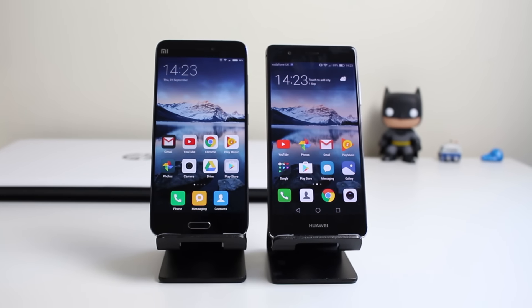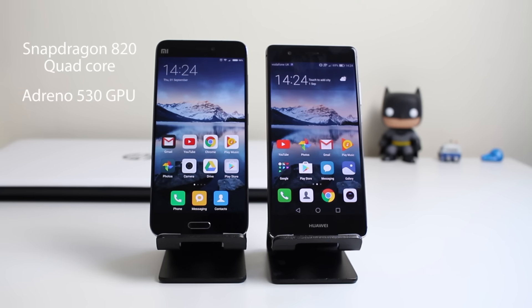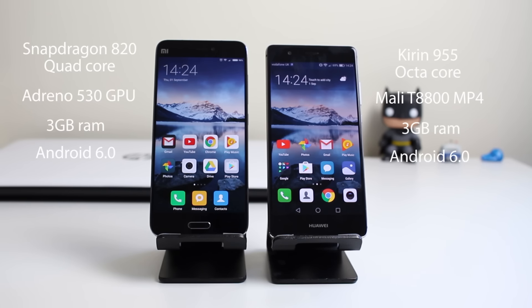Let's take a quick look at specifications first. The Xiaomi Mi 5 is packing a Snapdragon 820, which is a quad core chip. It's got an Adreno 530 GPU, 3GB of RAM, and it's running Android 6.0. The Huawei P9 has a Kirin 955, which is an octa core CPU. It's got a Mali-T880 MP4 GPU, 3GB of RAM, and it's also running Android 6.0.